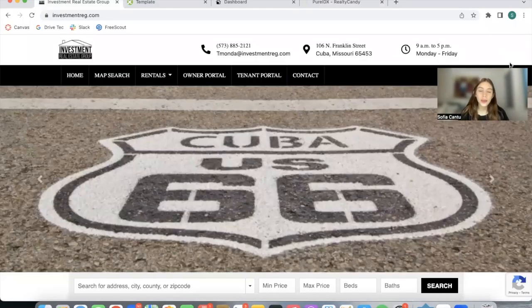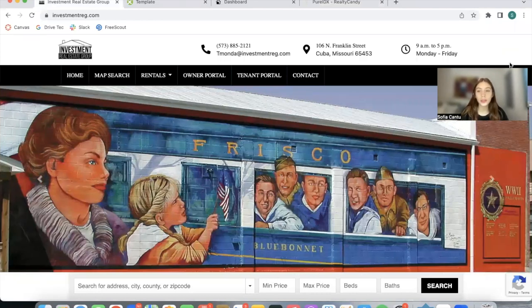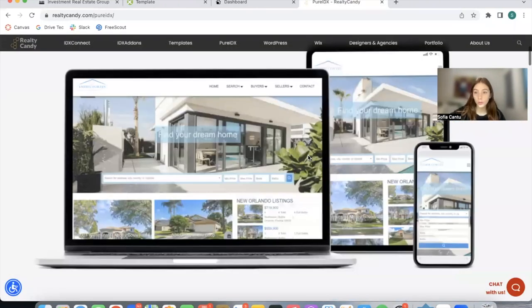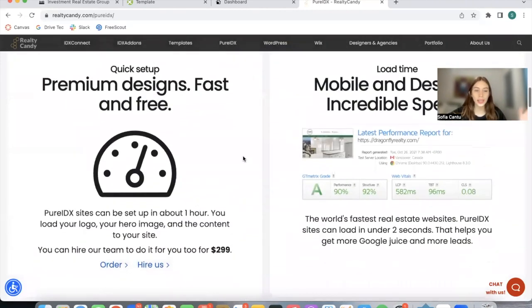WordPress, Wix, Squarespace, Weebly, and ShowIt sites are great website builders to build out your real estate site. RealtyCandy offers another option called PureIDX Sites. They are just $99 a year for hosting and you can decide to build it out yourself or pay for a $200 setup and we build out an entire website for you.